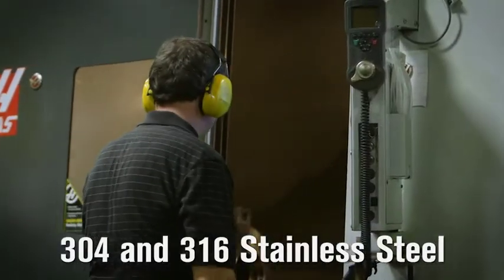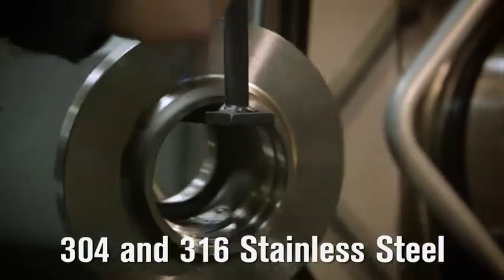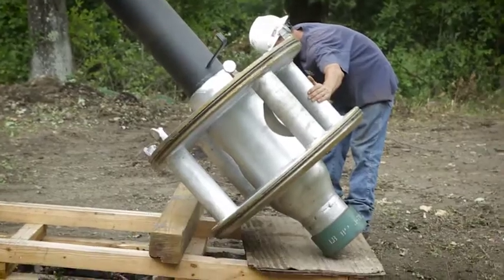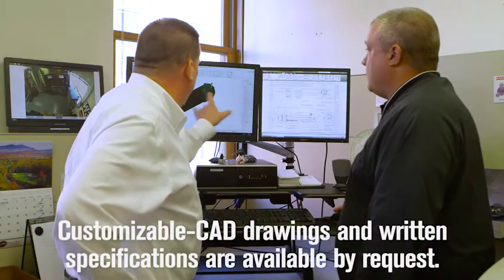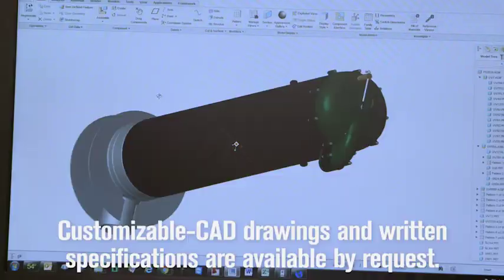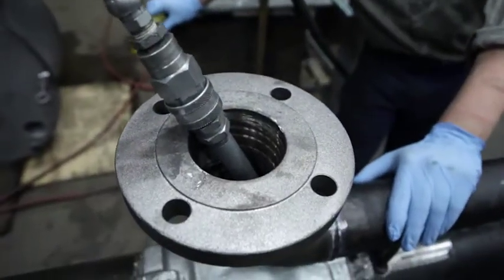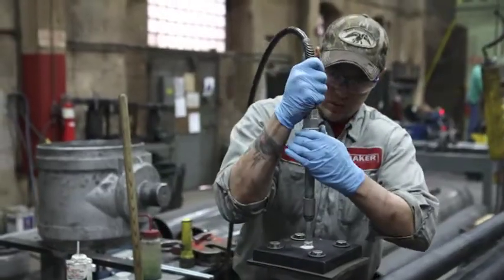Wetted components are hot dip galvanized with lead-free zinc for long-term corrosion protection and precisely machined using state-of-the-art CNC equipment. 304 and 316 stainless steel wetted components are available by request. American iron and steel compliant units are also available. Monitor pitless units are completely customizable utilizing our internal engineering department. All pitless units are completely assembled and pressure tested at the factory prior to shipping.